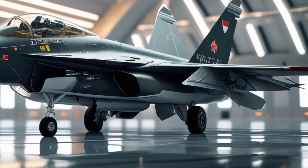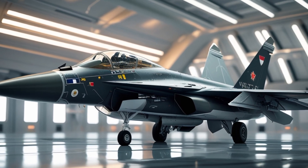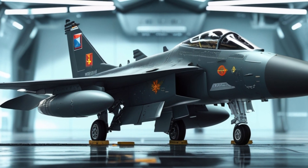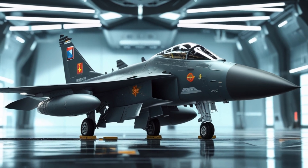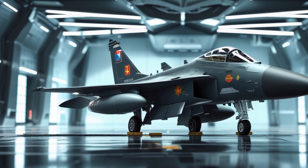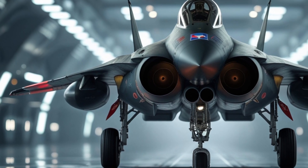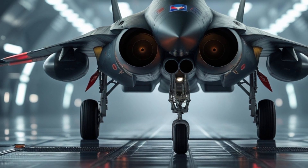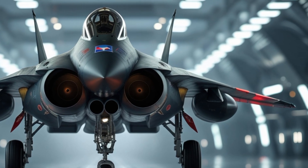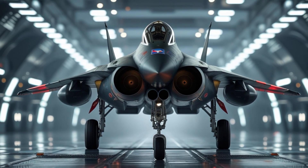In terms of weaponry, the F-16 carries an M61 Vulcan 20mm rotary cannon and has nine hardpoints for a variety of air-to-air and air-to-ground munitions. It can deploy AIM-9 Sidewinder, AIM-120 AMRAAM, and AIM-7 Sparrow missiles for aerial combat, giving it a significant edge in beyond-visual-range engagements. Additionally, it can carry JDAMs, laser-guided bombs, and anti-ship missiles, making it one of the most versatile combat aircraft in the world.